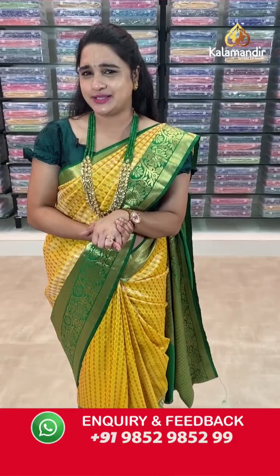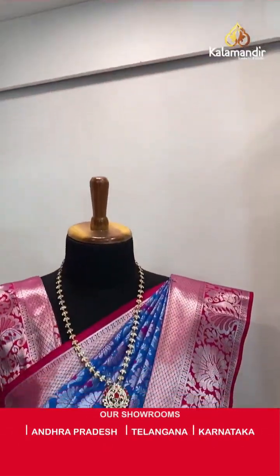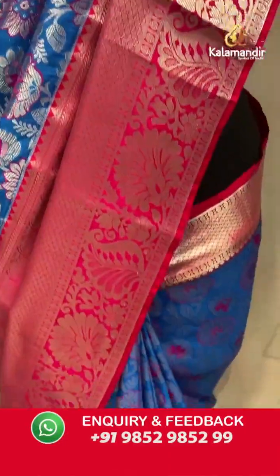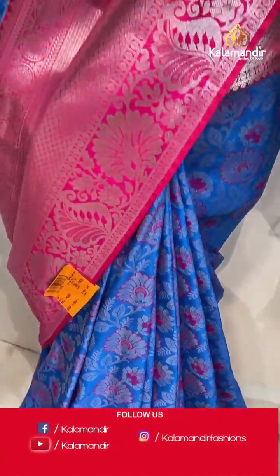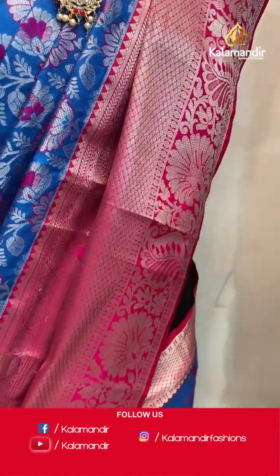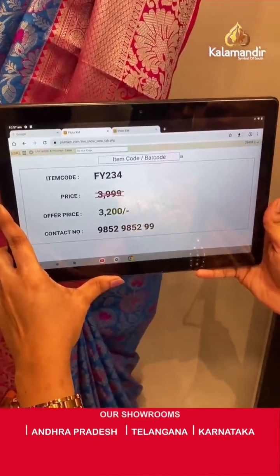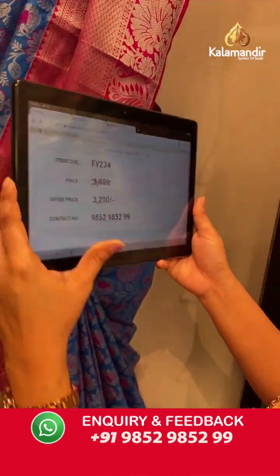Are you waiting for the mannequin sarees? I am also very excited to showcase them! Without any further delay, let's have a glance at our mannequins. That is a very nice rama blue and pink colour combination. Body anther koda floral and leaf zaal. Border contrast with brocade, parsley, florals and chakras. Paired with contrast self-embossed design blouse. Saree code FY234, actual price ₹3999 and offer price ₹3200. Take a screenshot and share on WhatsApp.